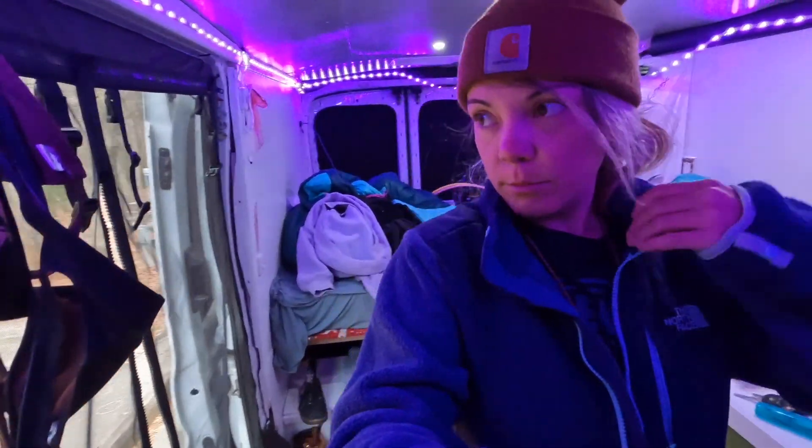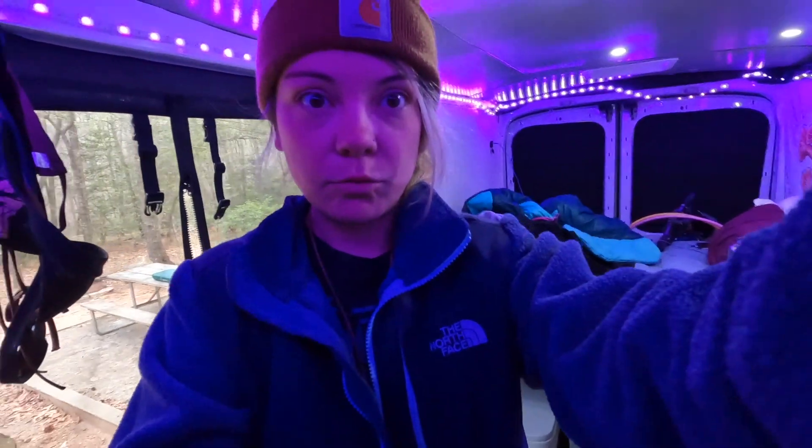Good morning — I slept pretty good last night. Nice to be at a campground instead of, well, somewhere sketchy. I'm gonna start my day off, get some coffee, make some oatmeal, and then hit the road. Going hiking and biking and trying to find some other cool stuff, so we'll see how it goes.